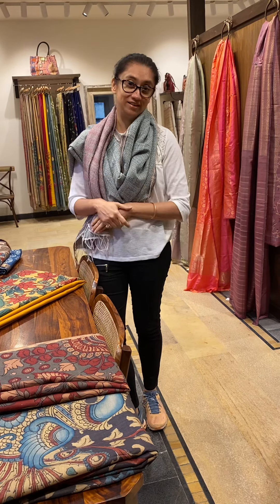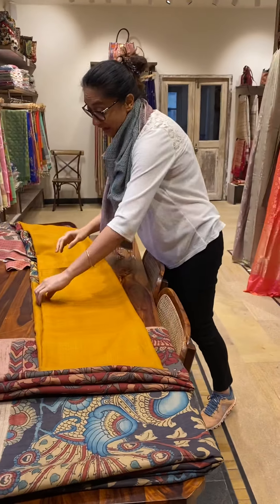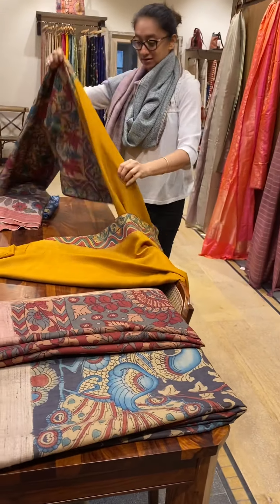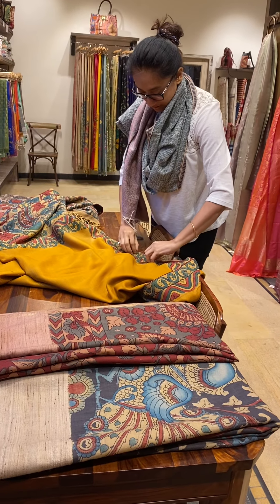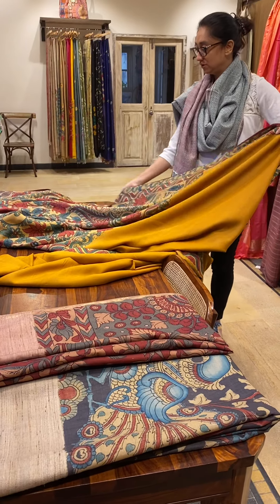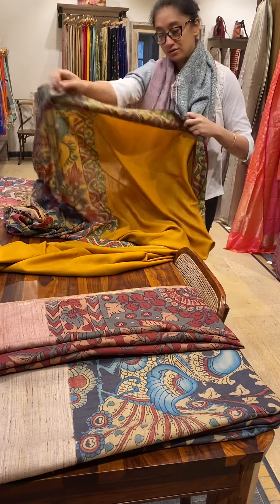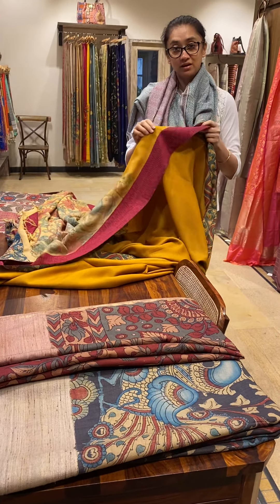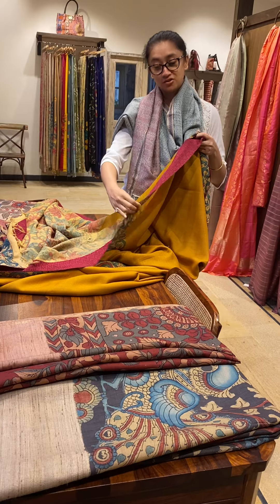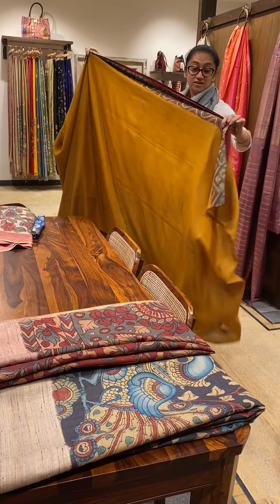This time we have something for people who don't like a busy Kalamkari — this is a plain one. It's got a nice pallu with a nice blouse, and it's got a backing, meaning on the back — the other side of the saree — it's got this Ikkat border which runs through the saree. This is another beautiful Tassar saree, very soft.